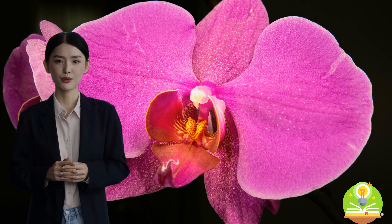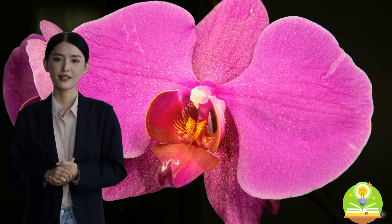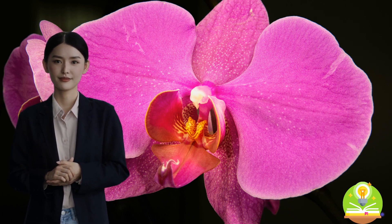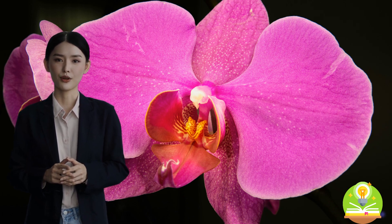Botany is the scientific study of plants. It is a branch of biology that focuses on understanding everything about plants, from their structure and function to their reproduction and evolution. Through botany, we are able to gain a deeper understanding of the vital role that plants play in our ecosystem and the world around us.